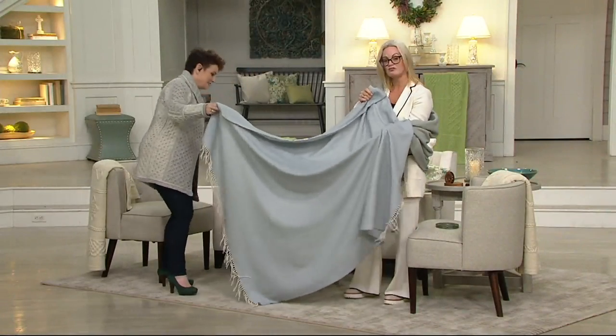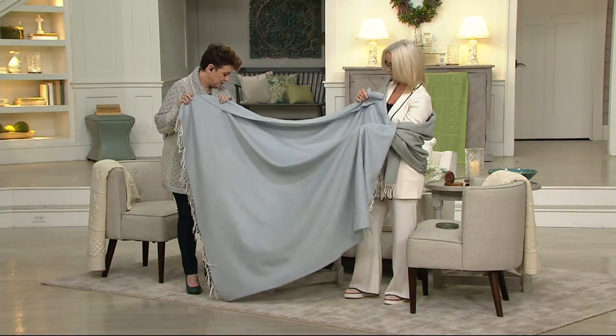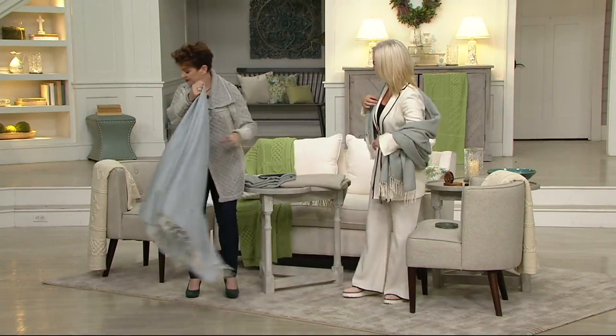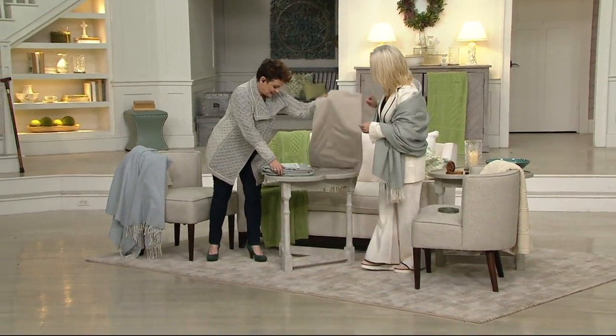I think these colors are really restful. You in the soft green are gorgeous, and this is the light soft blue. This is actually 72 by 56 inches. I'm going to throw this one over here and bring out the natural, because we haven't shown that in detail yet.